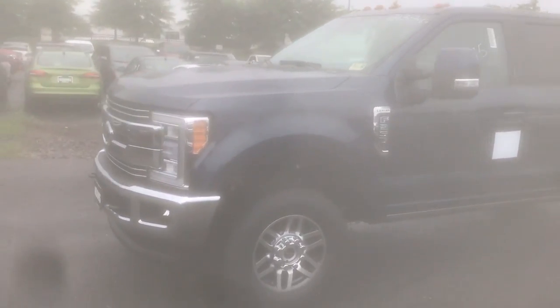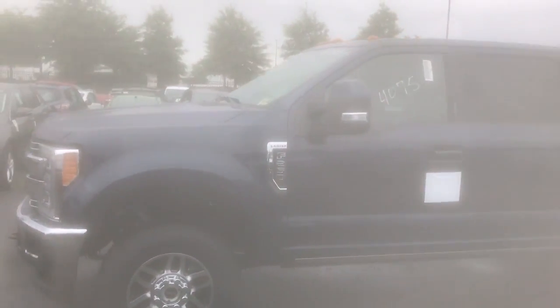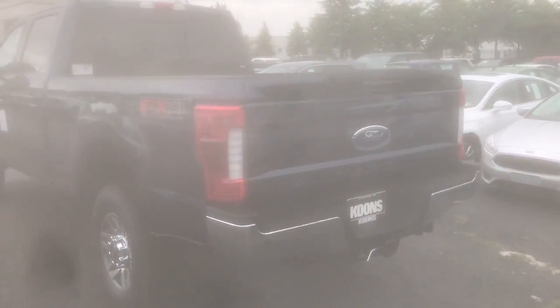Hey Graham, this is Will Lewis from Coon Sterling Ford. Went ahead and took a quick video for you of the F-250 Lariat and all of its glory. Look at this bad thing — beautiful, beautiful. Gonna show you the tailgate.